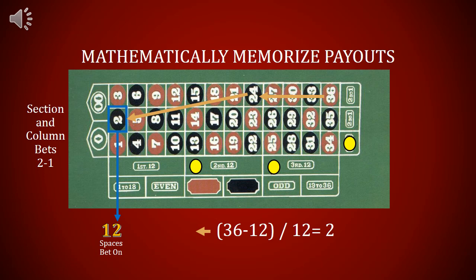Now we're betting in a section or down a column, and again that's betting on 12 spaces at once. So 36 minus 12 equals 24, and 24 divided by 12 equals 2. Betting on a section of 12 or a column of 12 pays 2 to 1.